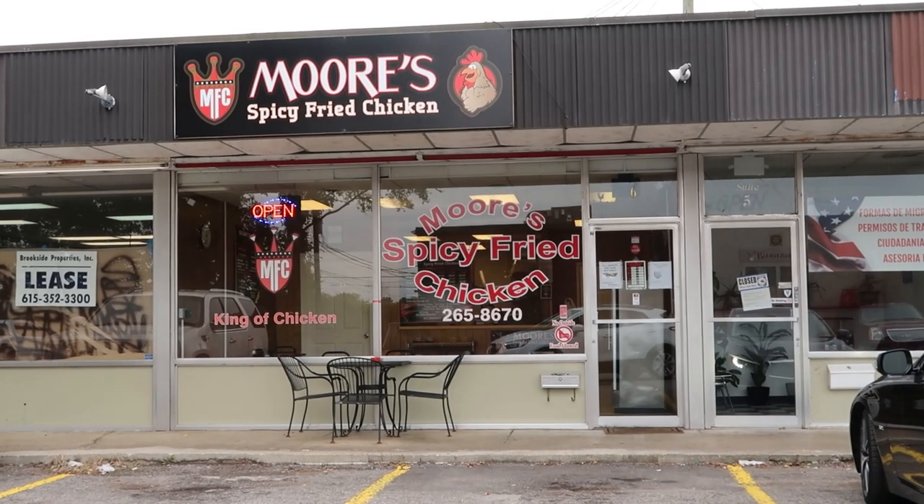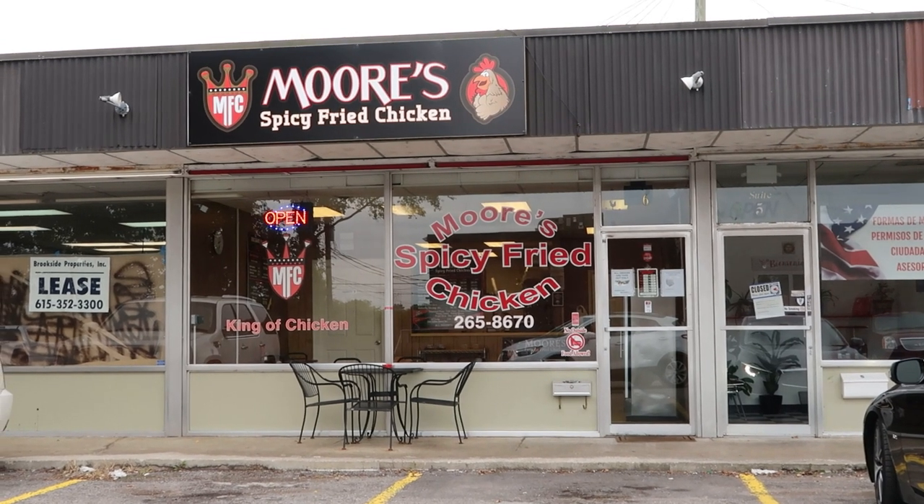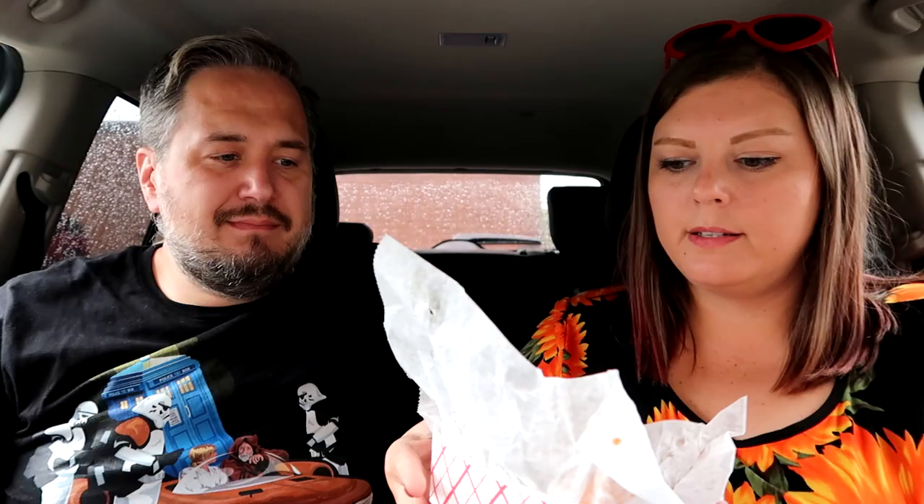I'm actually really excited about this next place. We were on the hunt for some good Nashville hot chicken, and we tried Hattie B's — that was really good, a pretty famous restaurant well known for some good hot chicken. But the more we kept reading, the more we kept seeing locals say you gotta try this other place in Hendersonville. This is Moore's Spicy Fried Chicken, about 30 minutes from downtown.